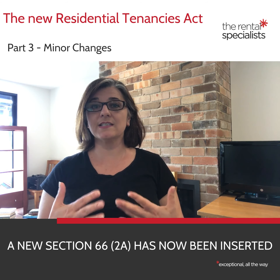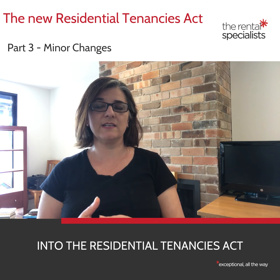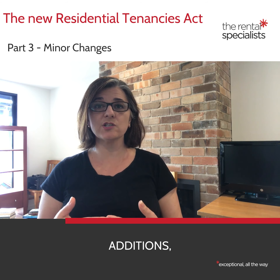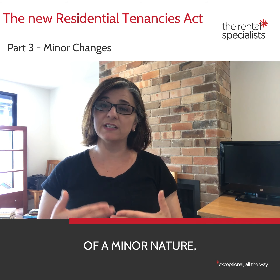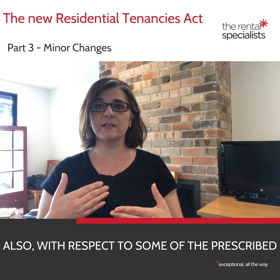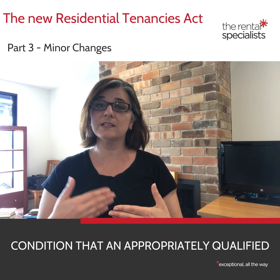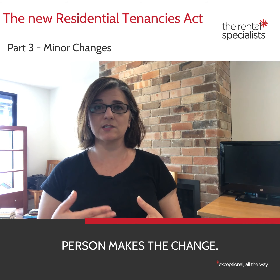A new Section 66 has now been inserted into the Residential Tenancies Act setting out that certain alterations, additions, renovations and fixtures may be prescribed as of a minor nature and that the landlord isn't able to unreasonably withhold consent. Also, with respect to some of the prescribed minor natures, the landlord may give consent on the condition that an appropriately qualified person makes the change.